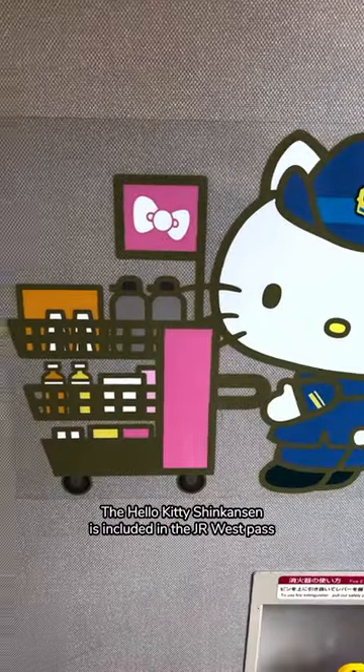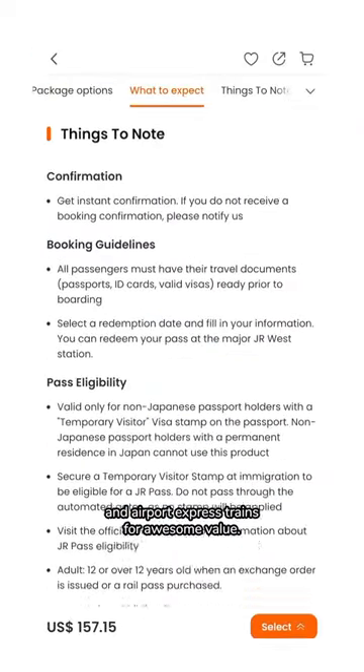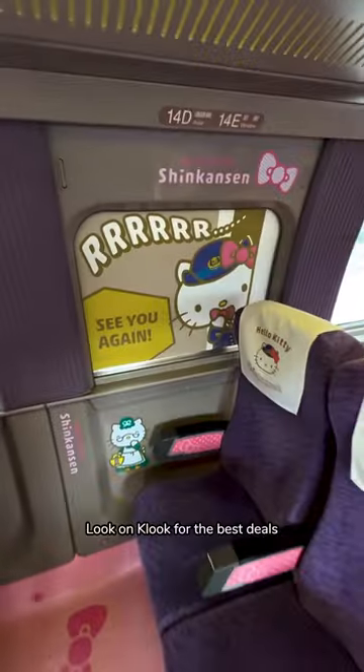The Hello Kitty Shinkansen is included in the JR West Pass, a handy e-ticket that includes access to Nozomi, Hikari, and Airport Express trains. Look on Klug for the best deals.